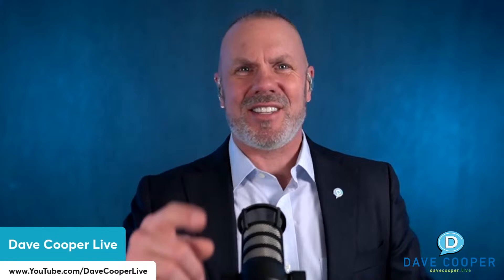Welcome everybody to Dave Cooper Live, where we showcase the people, the products, and the processes that are building it better. Today we're buckling up for a journey through the dynamic world of innovation and industry, diving into the complicated realm of logistic operations and the extraordinary efforts of our guests. What a year it has been.